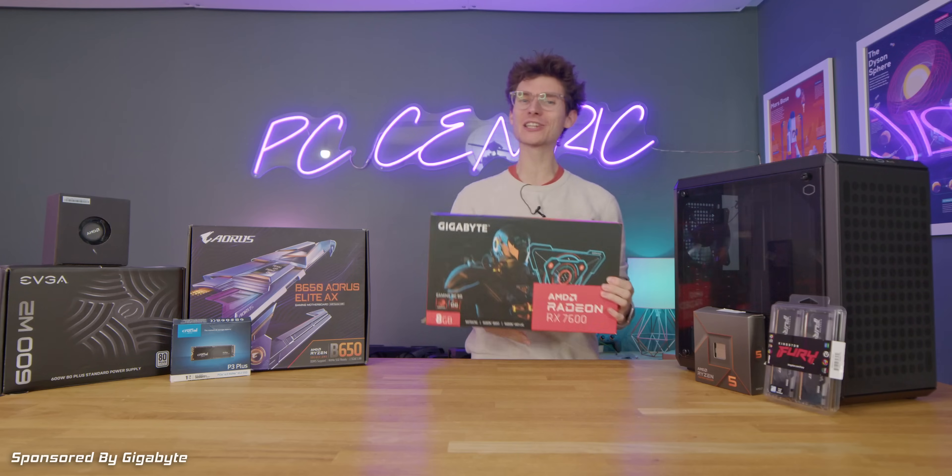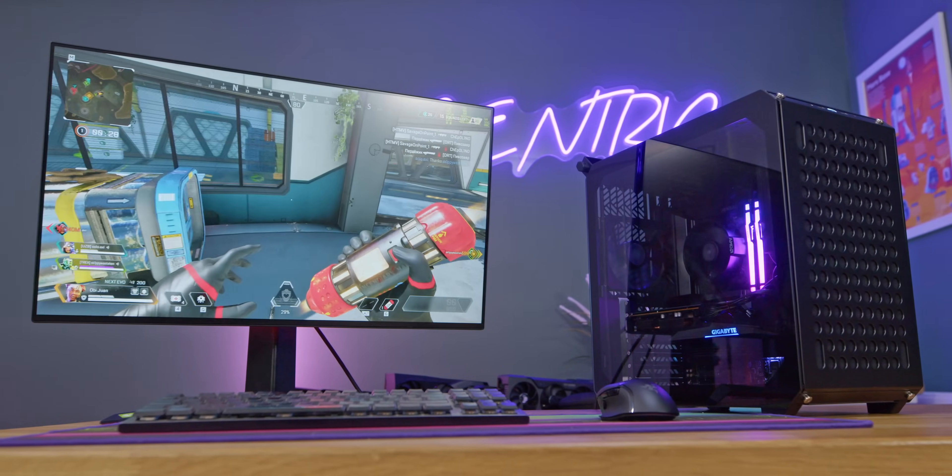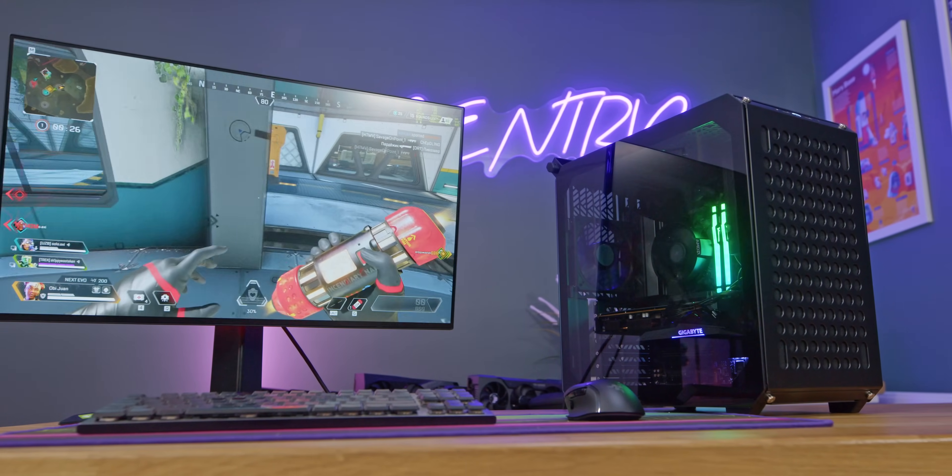Marcus, what have you done? Oh, ladies and gentlemen, it is time for the video that you guys have been waiting for, our budget-friendly gaming PC build 2023.